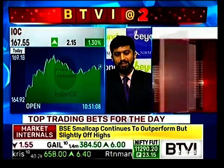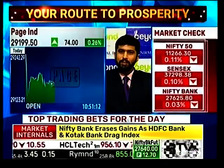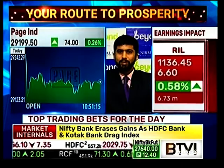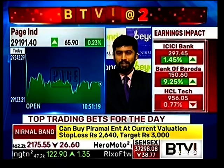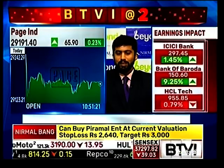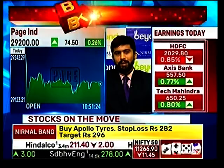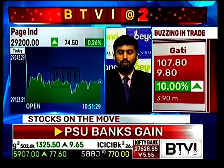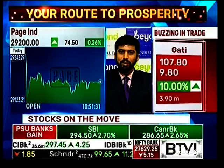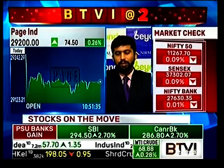Coming to Pace Industries — it has broken out above the 29,000 odd levels and there has been good open interest addition. However, open interest addition in this stock doesn't matter much because it isn't really liquid. I believe this stock can come up towards 29,500-29,700 odd levels, so one can buy at current levels with a stop loss of about 29,000, which was the breakout area, and target 29,700.